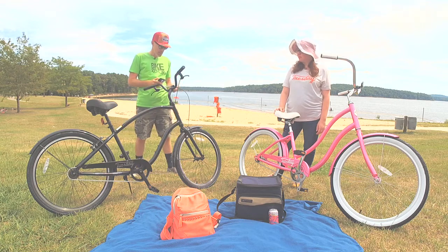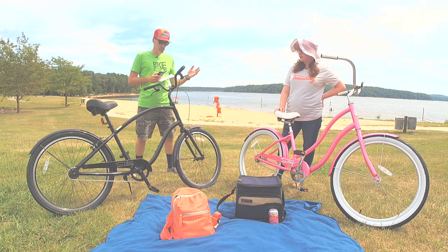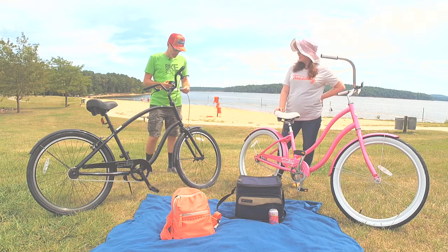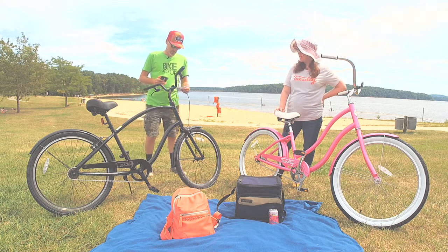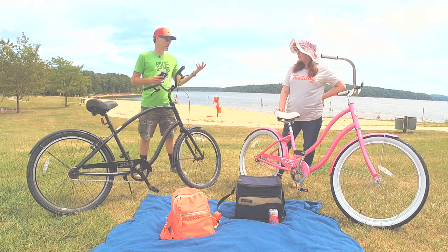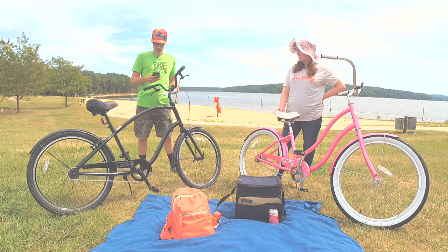There are a couple of other Tuesday Cycles we don't have here today because it's a full lineup. There are two steel frame bikes as well — the May and the June — which will have a slightly different look. We have some of those online right now and we'll link to the Tuesday Cycles store online so you can check them out.